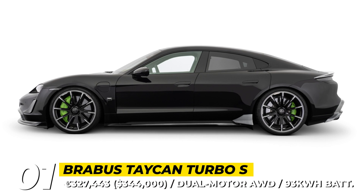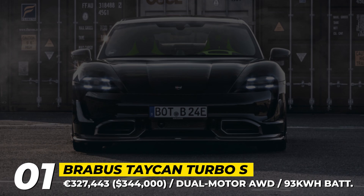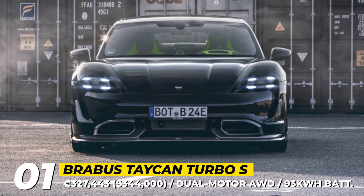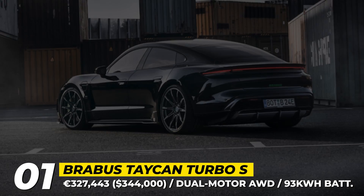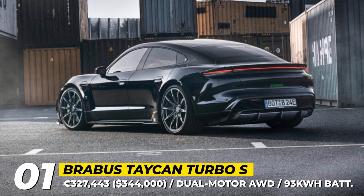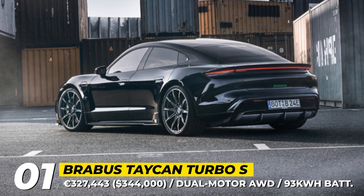The 2023 Brabus Taycan Turbo S. The 2023 Brabus range is full of newcomers, including this custom version of the flagship Porsche Taycan. The model keeps its stock dual-motor all-wheel drive drivetrain with a 93 kWh battery, so you can expect 761 horses and 774 lb-ft of torque.